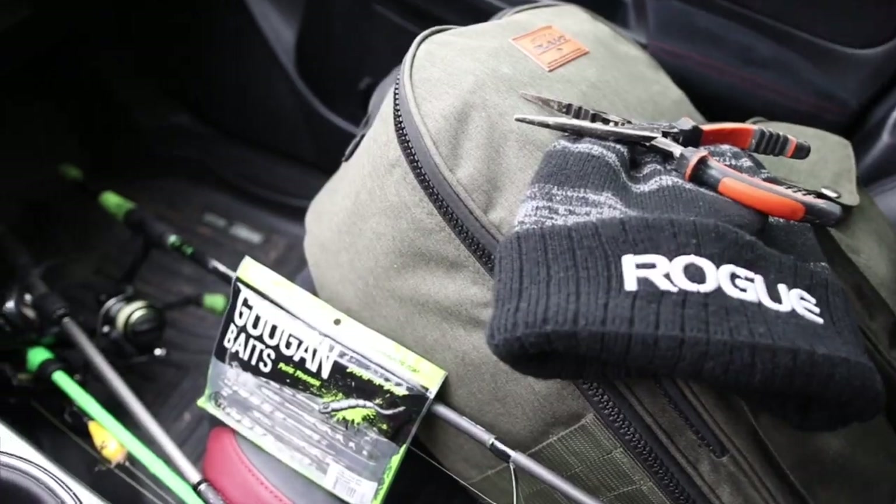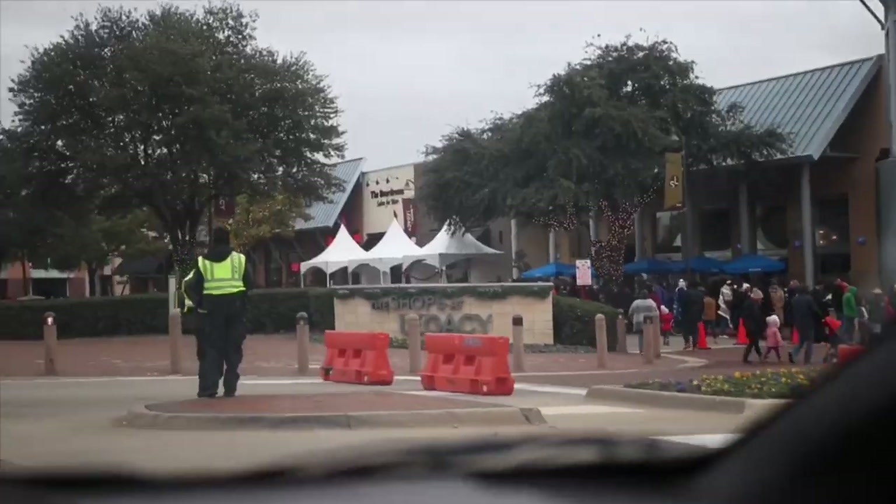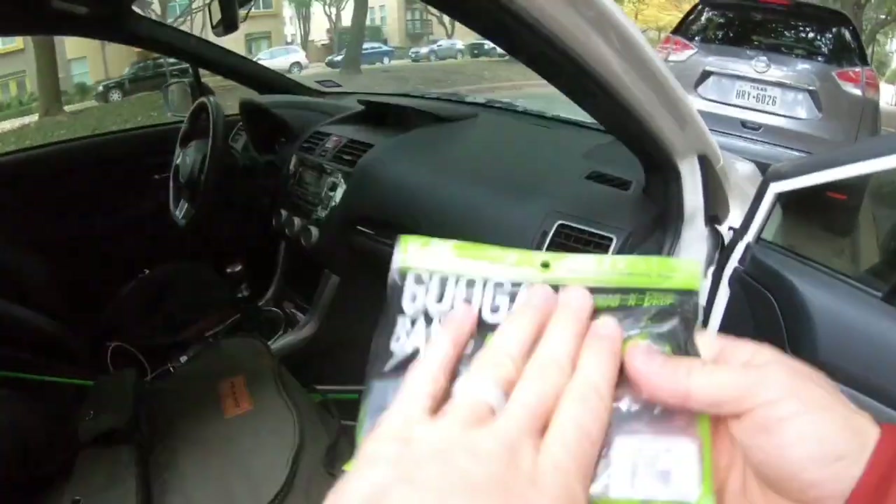So today is also the Christmas tree lighting at the Shops at Legacy in Plano, and I'm going to head down there and meet up with Christian, try and do some fishing at the Shops at Legacy pond around sunset. It's about 3:30 in the afternoon so we'll probably have a couple hours to try and get these bass. They like to hit the wacky rig here. I think we can snag some on the drop shot rig especially with the scent on these Guggen baits. High potential of getting kicked out, so let's get there.